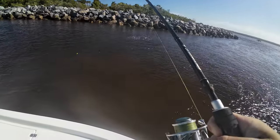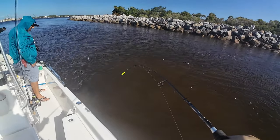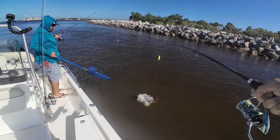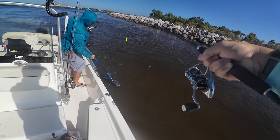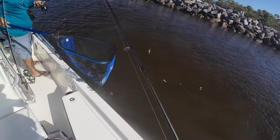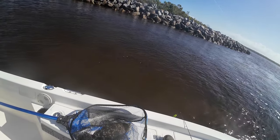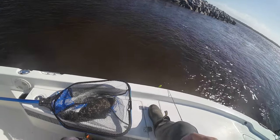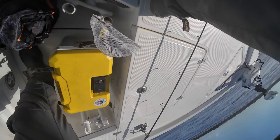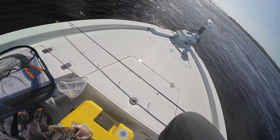Oh — flounder! Flounder! That's a nice flounder! Holy — I'm keeping it underwater. He's gonna get out. Oh yes! That's a bad flounder, dude. It's nice. Too bad you can't keep it — that might be the biggest flounder. Flounder season is closed. Let's see how big he is so I can throw him back.